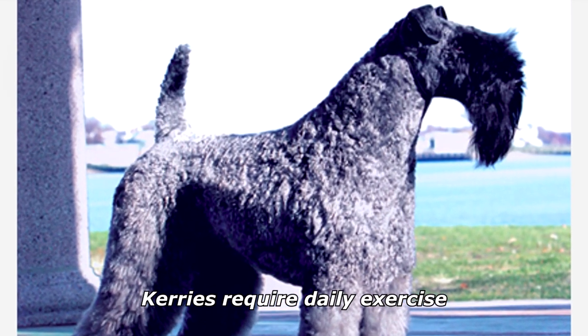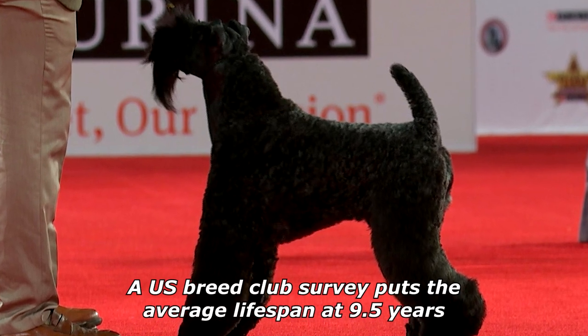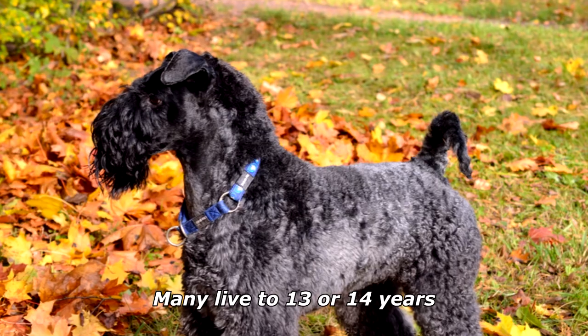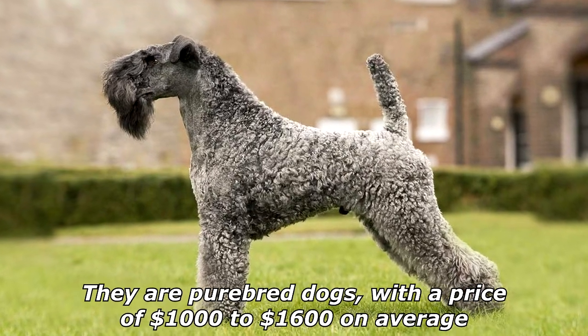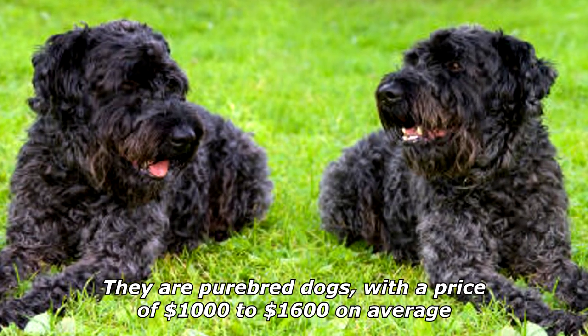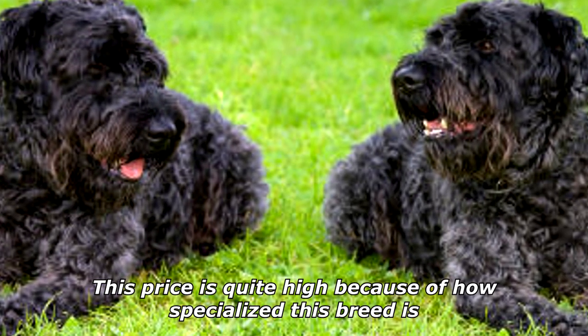Kerrys require daily exercise. A U.S. Breed Club survey puts the average lifespan at 9.5 years; many live to 13 or 14 years. Kerry Blue Terriers have four to eight puppies in a litter. They are purebred dogs with a price of $1,000 to $1,600 on average. This price is quite high because of how specialized this breed is.